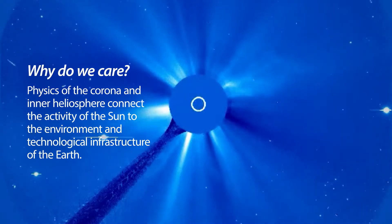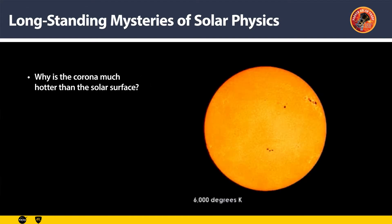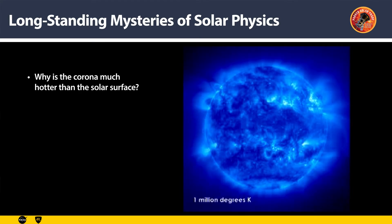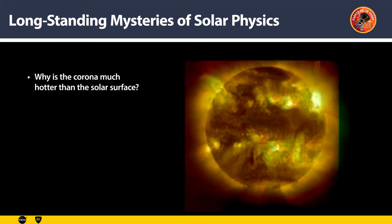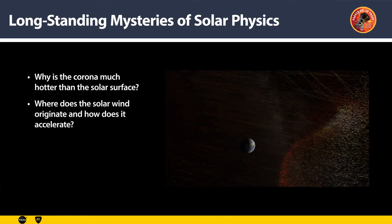Whatever happens in the solar corona can affect us in many ways, adversely sometimes. There are three decades-long mysteries in the solar corona that we do not understand completely. The first one is why the solar corona is over 300 times hotter than the solar surface — it is counterintuitive, and it was discovered around eight decades ago. The second is this flow of charged particles: electrons, protons,